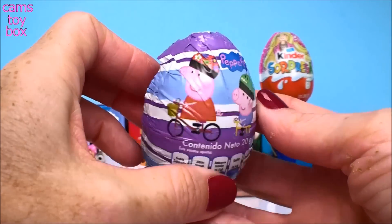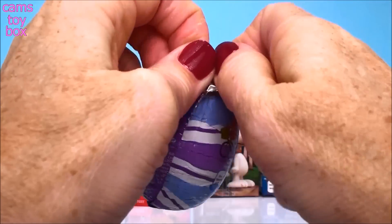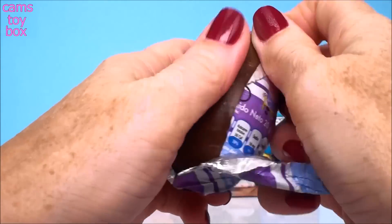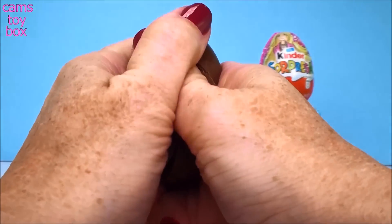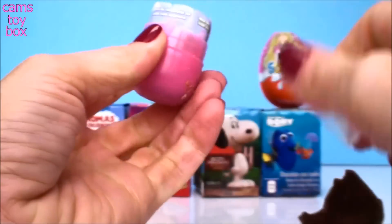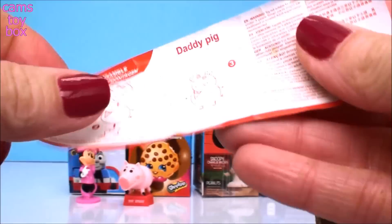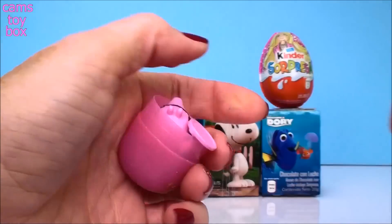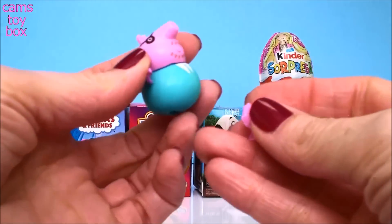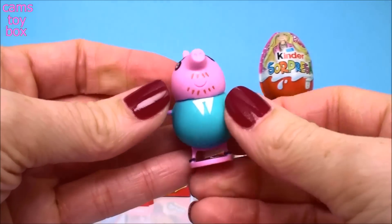And our next egg comes from Peppa Pig. And the flyer. We've got Daddy Pig. I have to put his feet on. And there's Daddy Pig.